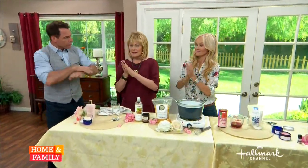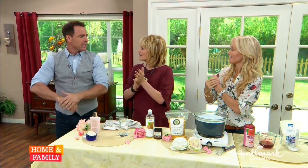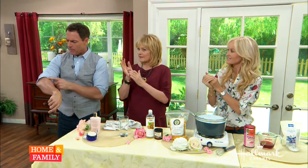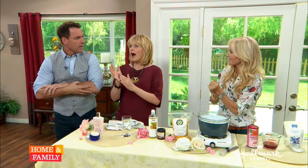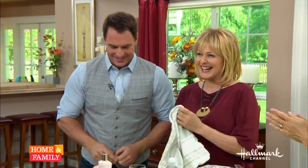I put on moisturizer and whatnot, and I don't know if it's me, but you just have to keep applying. I'll put it on and think, well I put moisturizer on — why is my skin still dry? Sophie is here and she has an all-natural solution to the problem. Is that the case, Sophie? Only my humor is dry!